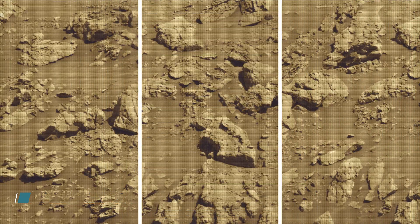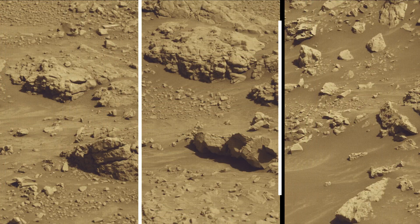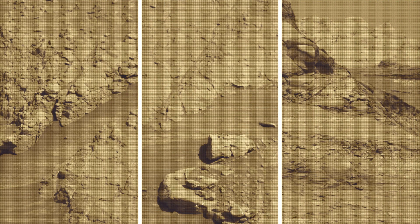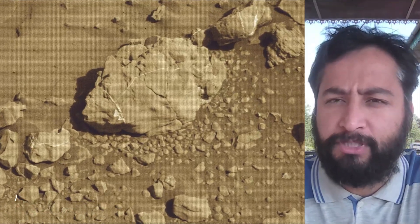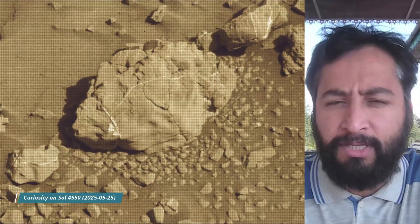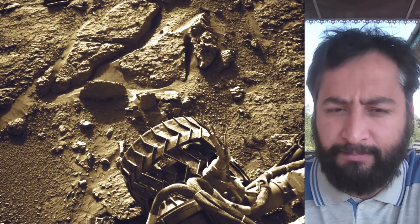Malin Space Science Systems in San Diego built and operates MastCam. A key objective for Curiosity's mission on Mars is astrobiology, including the search for signs of ancient microbial life. The rover will characterize the planet's geology and past climate, paving the way for human exploration of the red planet. The Mars Perseverance and Mars Curiosity missions are part of NASA's Moon-to-Mars Exploration Approach, which includes Artemis missions to the Moon that will help prepare for human exploration of the red planet.